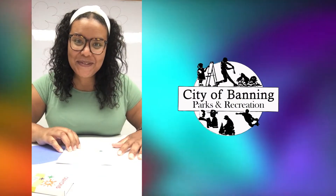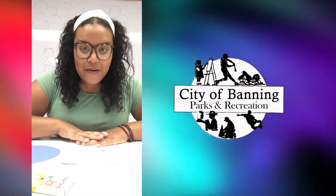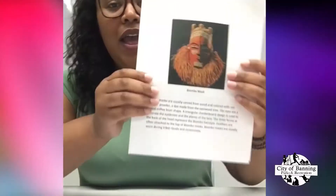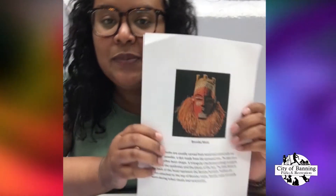Hey there, stay campers! It's Miss Anna from day camp. Today we're going to be going over the craft, which will be African masks. If you guys take a look in your packet for Africa, you will actually find this in there.